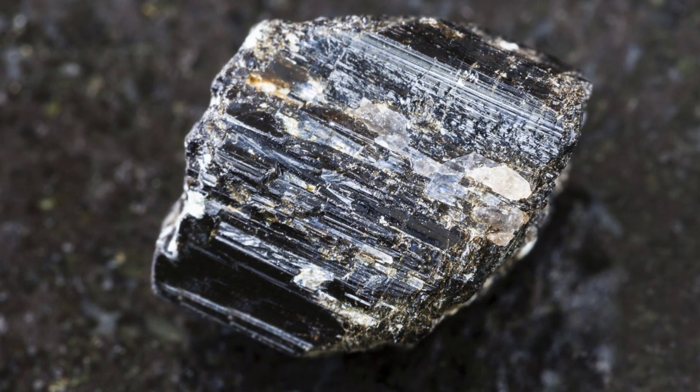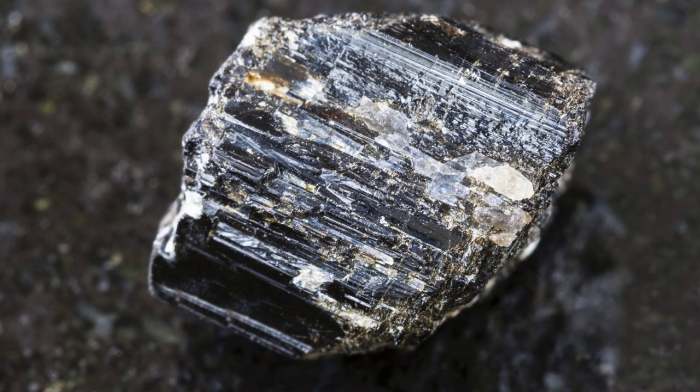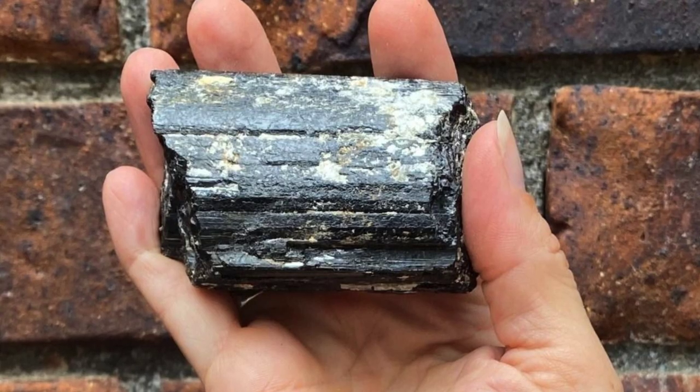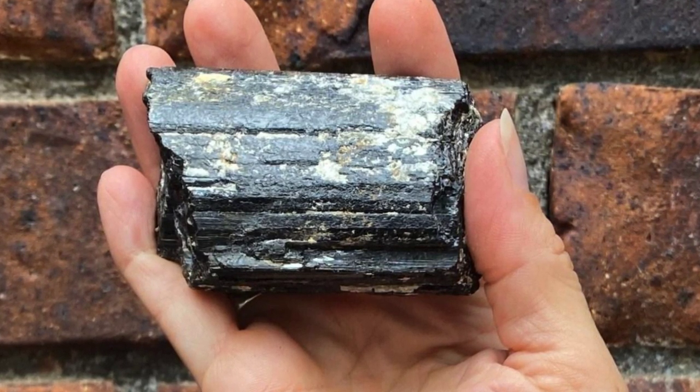Harness black tourmaline's grounding and protective energies by adding it to your crystal collection. By the way, check out the rock and crystal shop — we have some beautiful, big, chunky raw tourmaline pieces. Scroll down and look for the new products; you should find it.